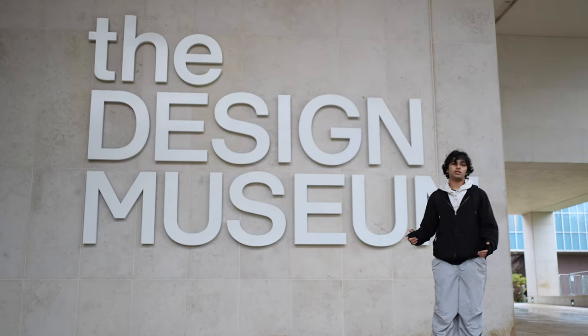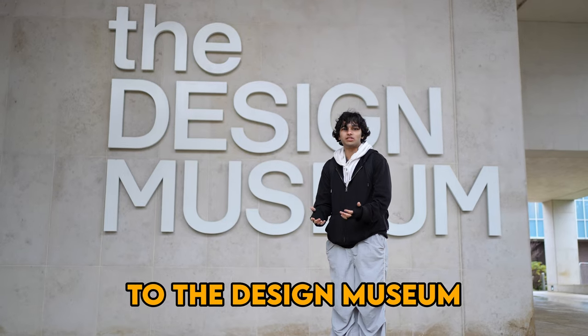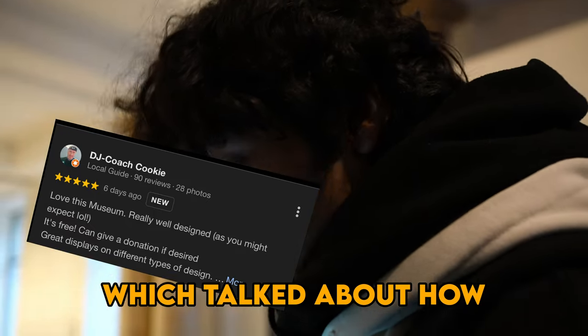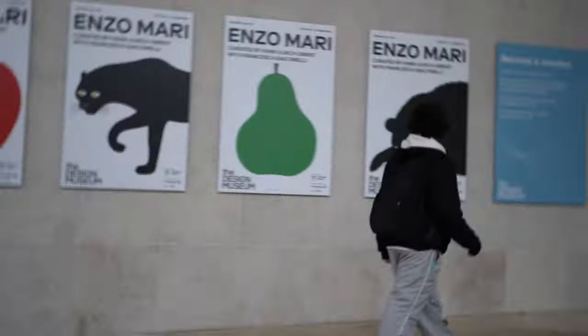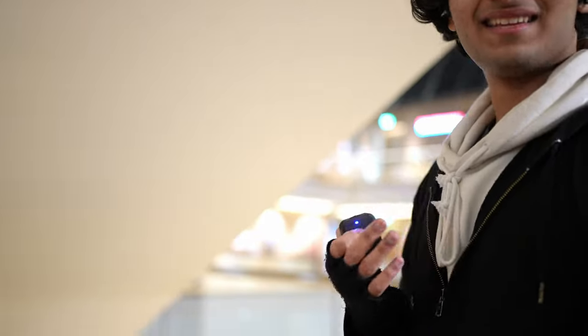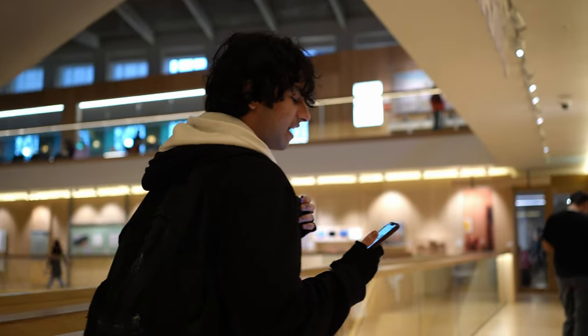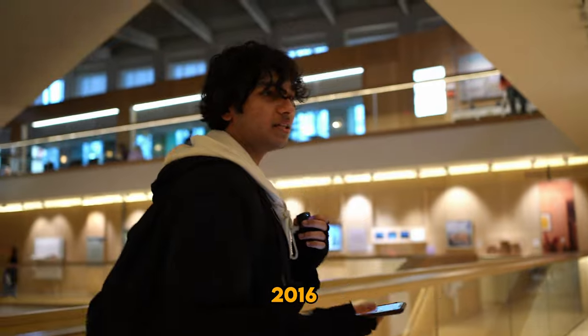So we're at the Design Museum right now, going to check this place out. I've never been here. I was really looking forward to it because of the five-star reviews talking about how beautiful the exhibitions were. Here's a fun fact about the Design Museum — it was established in 1989, then moved to Kensington in 2016.